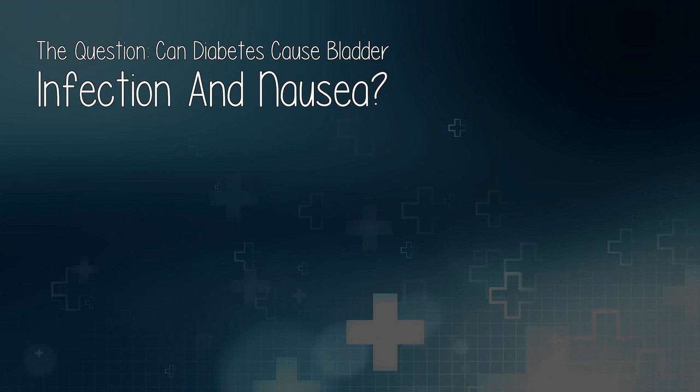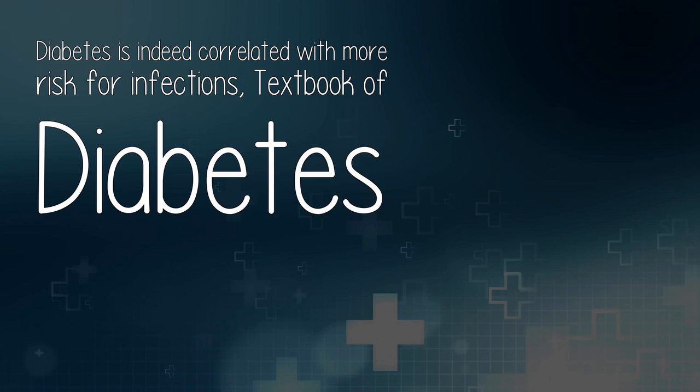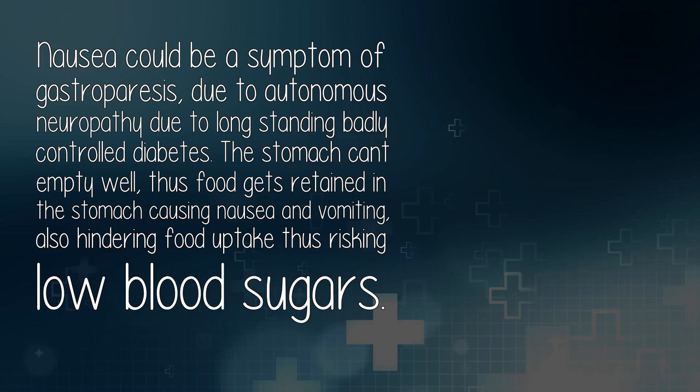The question: can diabetes cause bladder infection and nausea? Answered by Leanne Heisey. Diabetes is indeed correlated with more risk for infections. Nausea could be a symptom of gastroparesis, due to autonomic neuropathy from long-standing badly controlled diabetes. The stomach can't empty well, thus food gets retained in the stomach causing nausea and vomiting, also hindering food uptake and risking low blood sugars.